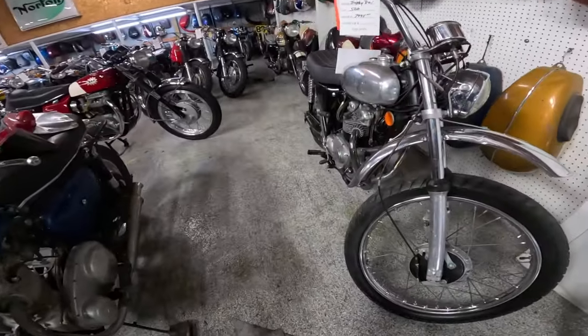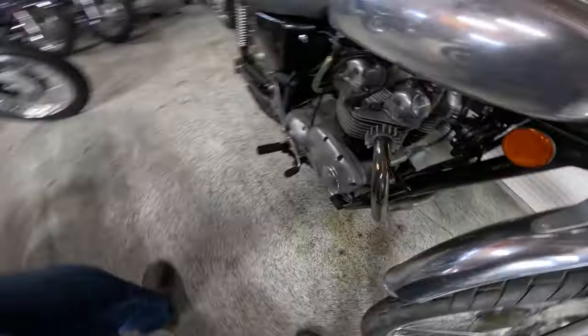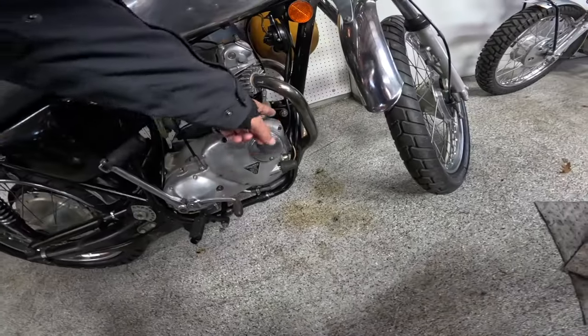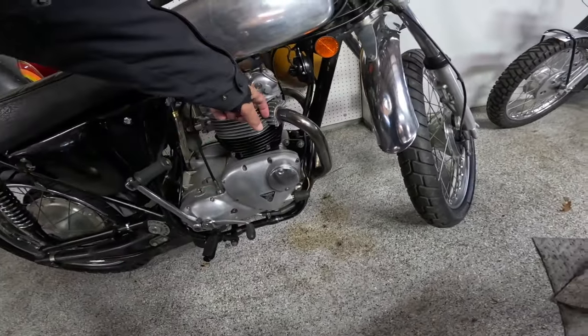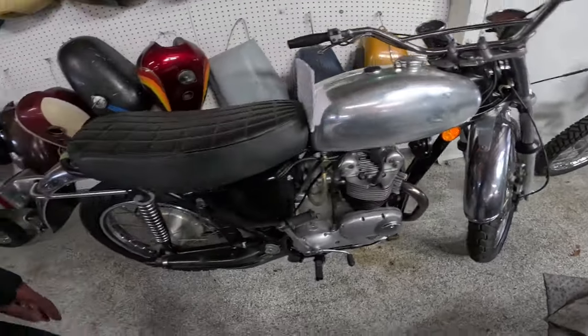This is a '74 Triumph Trophy Trail — make it a 500. You can tell it's the 500 by the distance between here, the lack of a nose on the engine, the less pronounced fins right there, no fins on that. Look at that gas tank — isn't that cool?